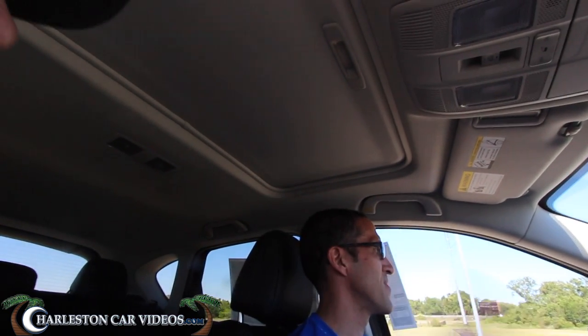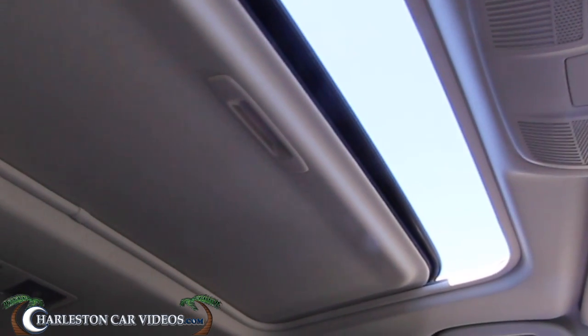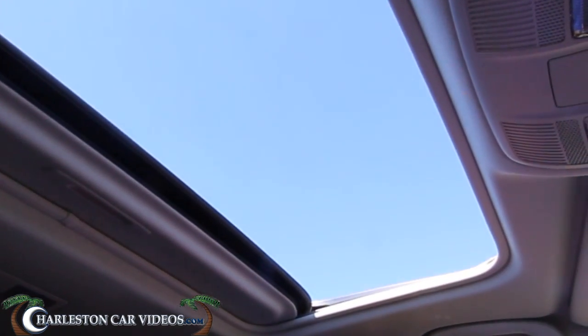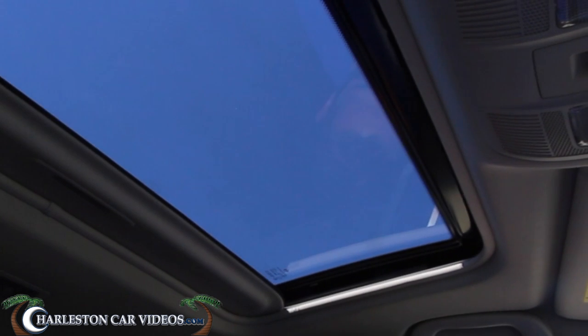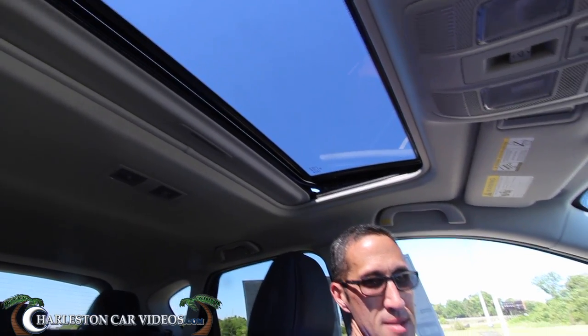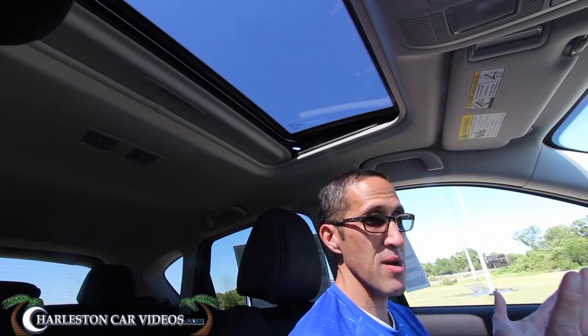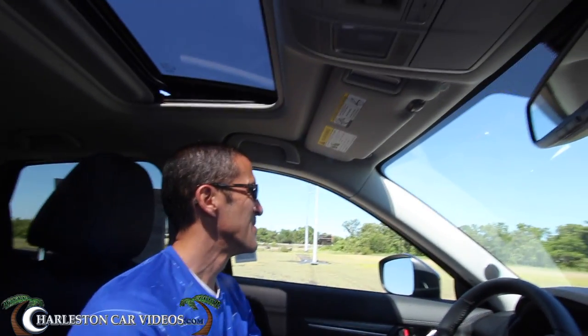Has Mazda added a panoramic roof yet, one that stretches to the back? No — we have the standard sunroof, which is automatic. One-touch settings to open. And how awesome is it to close it? You can also tilt it. What's the tilt feature really for? Let's say it's raining and you just want that fresh air coming in — perhaps you might even smell the rain. Or maybe if the car's parked in a parking lot on a hot day, to let some of the heat out.